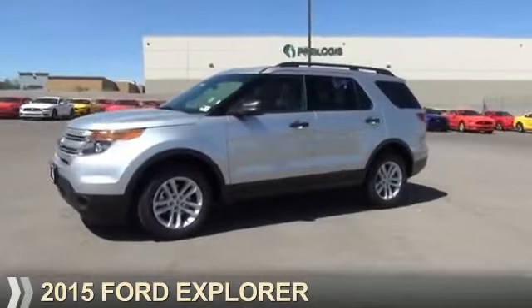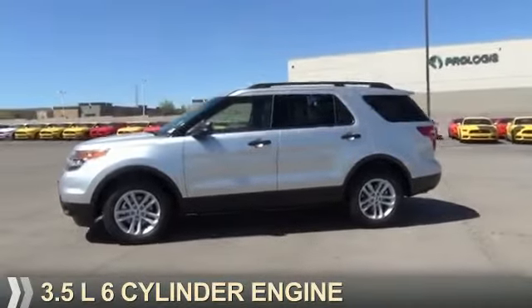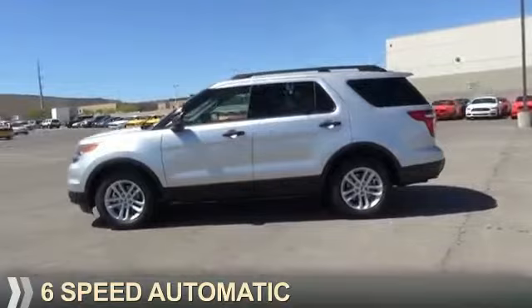It's powered by a 3.5 liter 6-cylinder engine and a 6-speed automatic transmission.